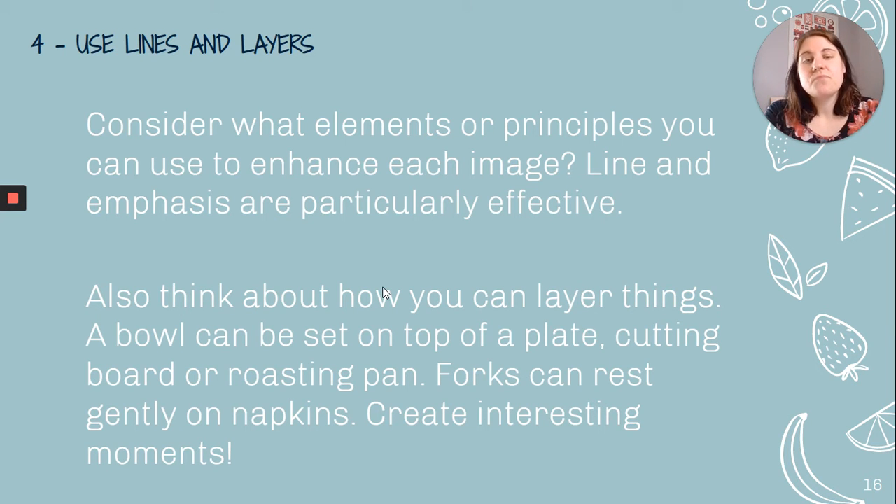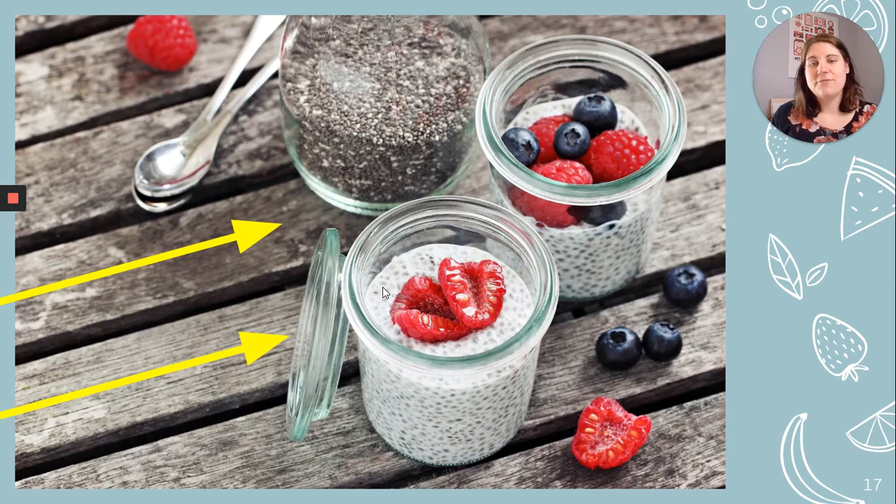Using lines and layers: consider what elements and principles you can use to enhance the image — line and emphasis are particularly effective. Also think about how you can layer things: a bowl can be set on top of a plate, a cutting board, or a roasting pan. Forks can rest gently on napkins. Create interesting moments and think about a story — think about food magazines and what's appealing in a photograph. Here I've highlighted some diagonal lines that help direct your eye into the dish.